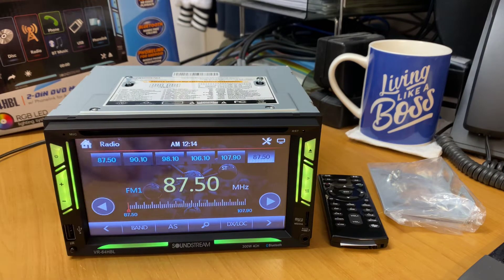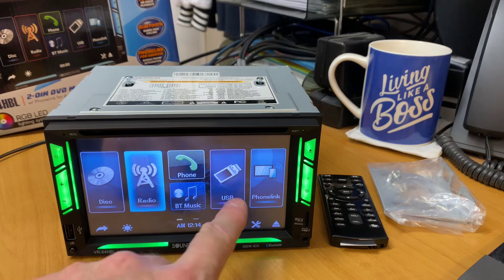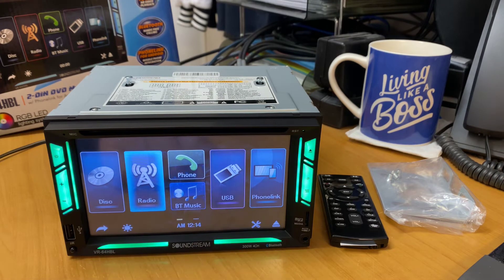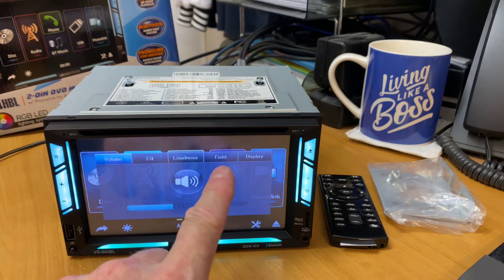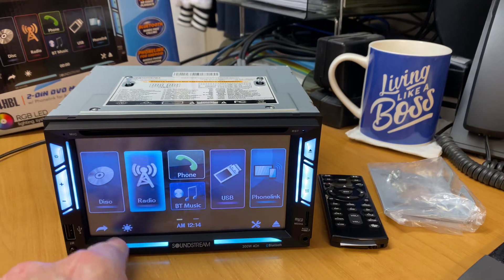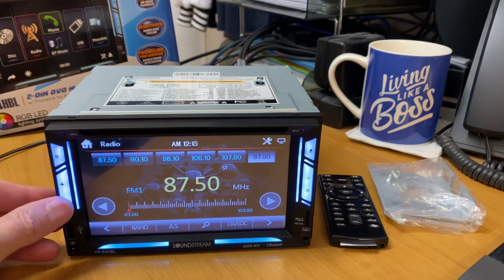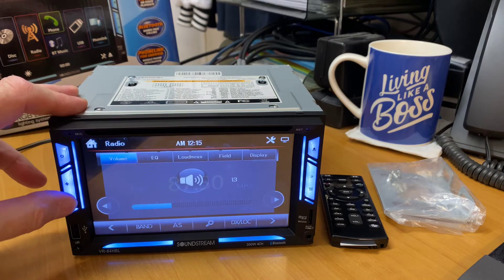If you hit the home button you can go to disc, radio, BT, phone, USB, or phone link. You've also got your settings where you can go into EQ, field, display, and volume — really simplistic to operate. Back on the radio, you can adjust volume up and down right here and see it responding.